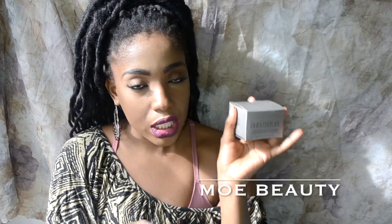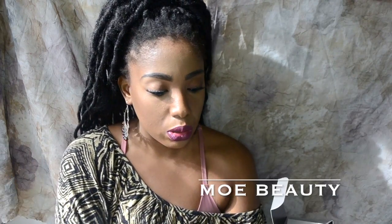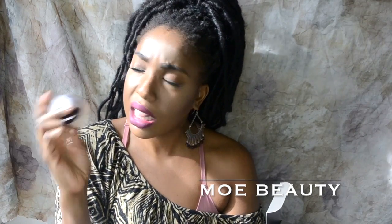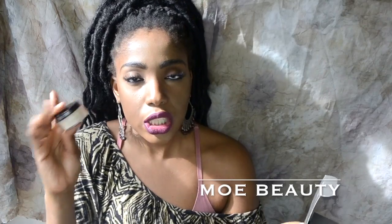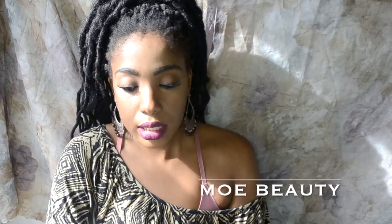This is the Laura Mercier translucent powder in Medium Deep, and it caters to medium to deeper skin tones, unlike the original which caters to more fair skin tones. I'm about to unpackage this — and I also got my receipt to tell you the price.